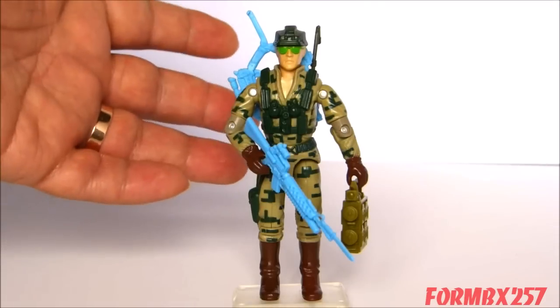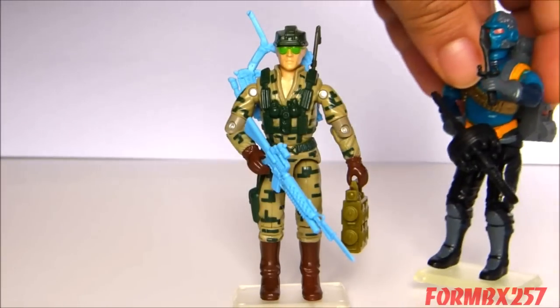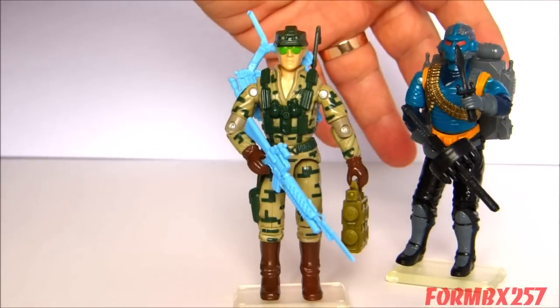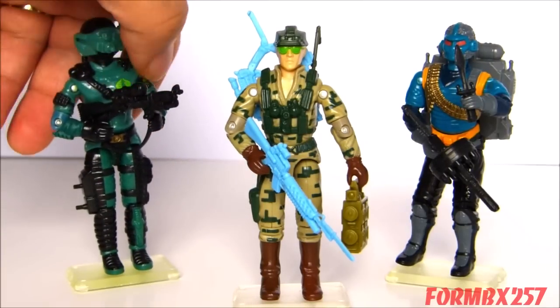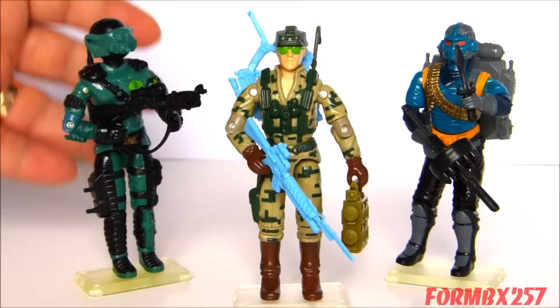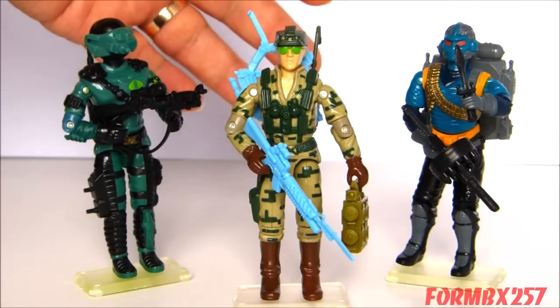So just who is the opposite number of a LRRP on the Cobra side? Well, the closest I can think of is the 1990 Range Vipers, the Wilderness Troopers of the Viper Corps. But there are also guys who operate very sneakily, maybe even by themselves, like the 1989 Night Vipers, released in the same year as Recoil.